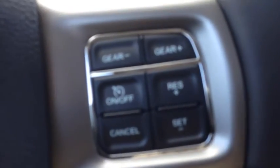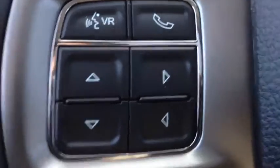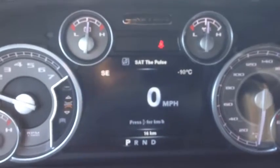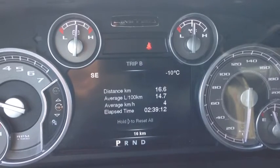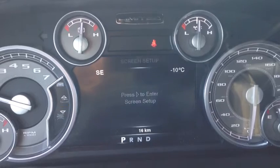On the inside, we have cruise control on the right hand side of the steering wheel. We also have vehicle information controls on the left hand side, which shows you things like your digital kilometers or speedometer. We have the vehicle information center, fuel economy, trip meters, audio settings, message center, and screen setup.